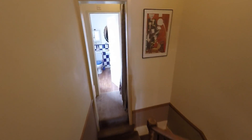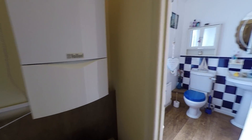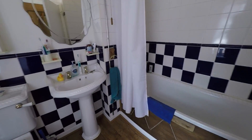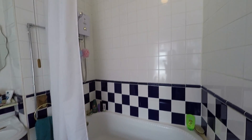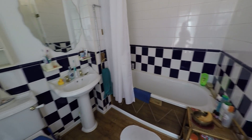Going across the landing, down and then up some stairs, there's a nice storage area behind a curtain and the boiler to the left. The bathroom has a lovely large opaque window letting in plenty of natural light. It's a good size with a bath, sink, toilet, blue and white floor-to-ceiling tiles, and a shower above the bath.